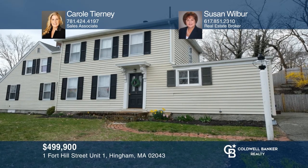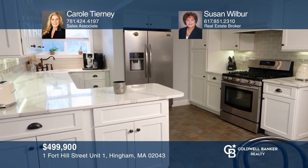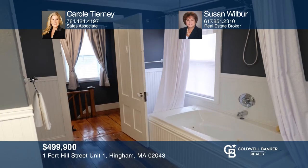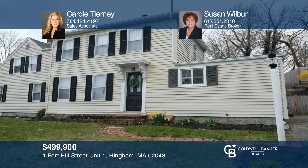Welcome to Hingham. This charming Cape Cod-style home features soaring ceilings, a granite kitchen, a mudroom, finished lower level, and spectacular spa. Your dream home is waiting. Call Carol Tierney and Susan Wilbur to schedule a tour.